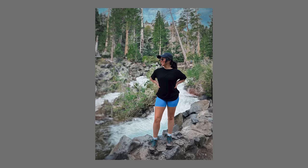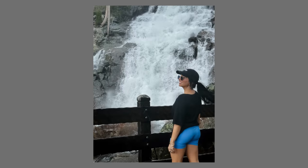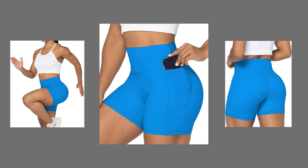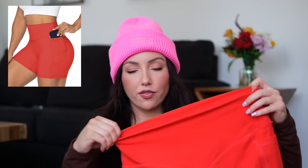My most worn yoga shorts — I've talked about these so much. I have four different colors now. There are pockets on the side that fit your phone perfectly when you're on a walk, which is why I donated my other yoga shorts without pockets. They're a slightly thicker fabric with a nice smoothing waistband, very flattering, and come in different lengths. I have the five-inch inseam.